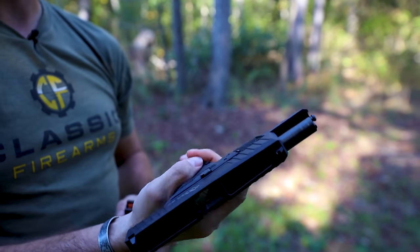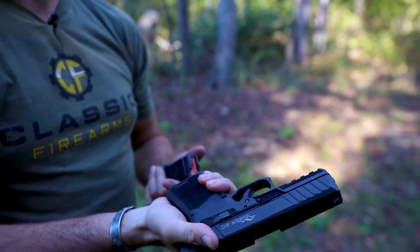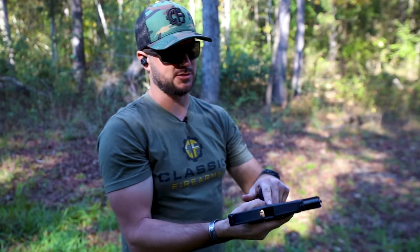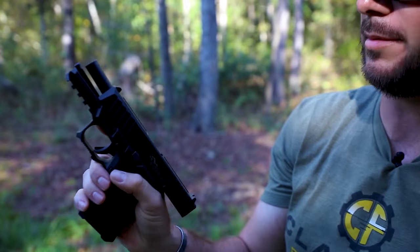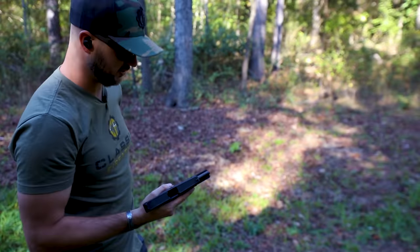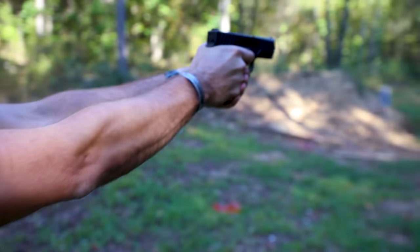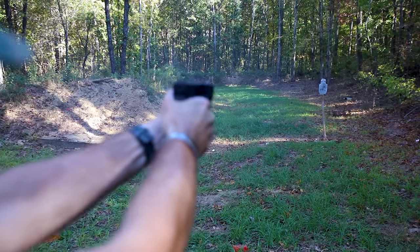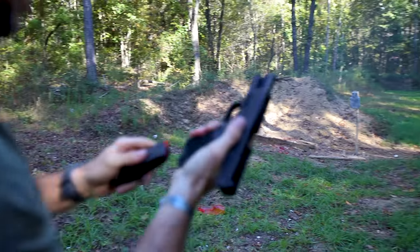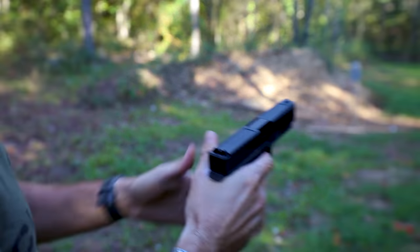The slide release is a little bit recessed so it's kind of hidden — you're only going to be hitting it when you actually mean to. Let's run through a couple more rounds here. I've also got some standard Glock 15-round magazines that you'd find in a Glock 19, just to see how it feels with those. That does feel really good — except I put the empty mag in it because that's typically where I put my magazines on my body. Funny. Good job, Clint.